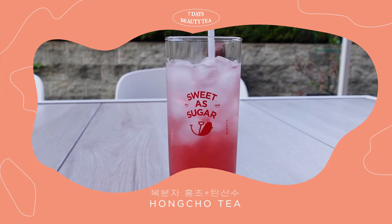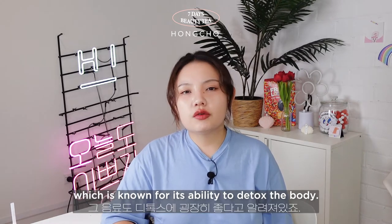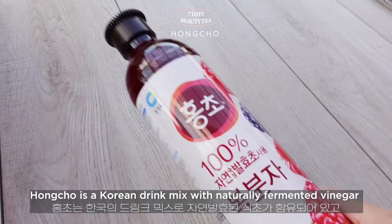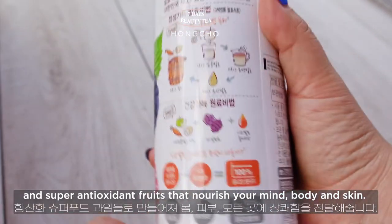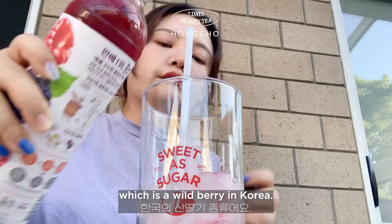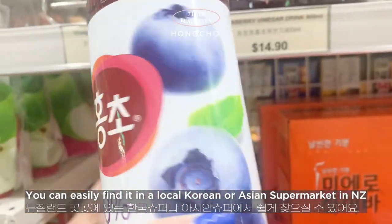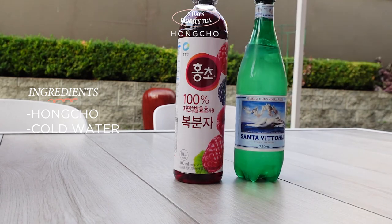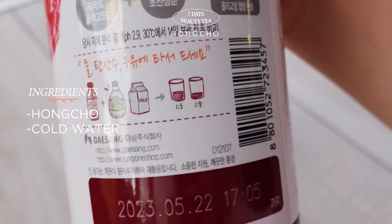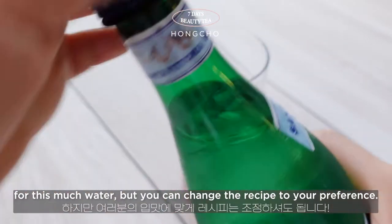On Day 2, I chose hong chao tea — something more refreshing. You might already be familiar with apple cider vinegar, which is known for its ability to detox the body. Hong chao is similar — a Korean drink mixed with natural fermented vinegar and super antioxidant fruits that nourish your mind, body, and skin. I selected hong chao with bokbunja flavor, which is a wild berry in Korea. You can easily find it at a local Korean or Asian supermarket. Mix it with still or sparkling cold water — I added some ice for the hot weather. I'm not big on sourness, so I used about 3 teaspoons of hong chao for this amount of water, but you can adjust to your preference.